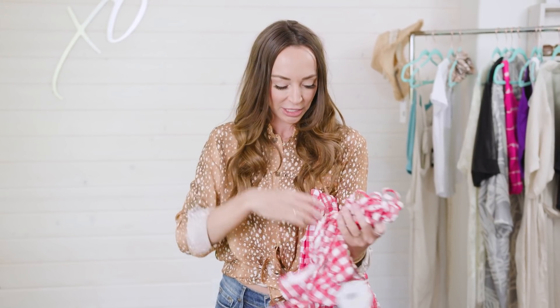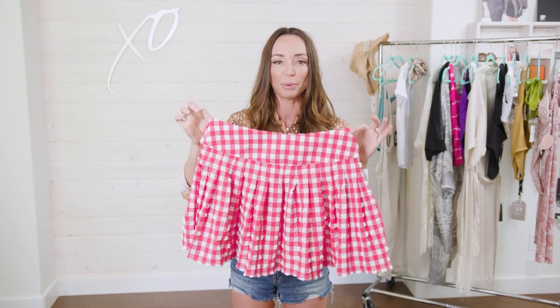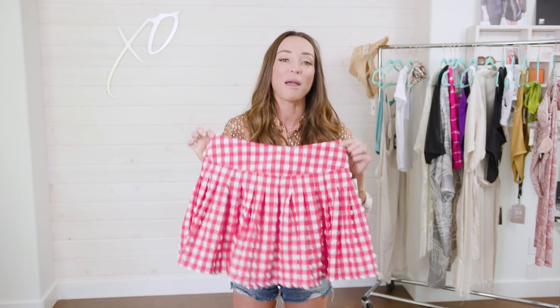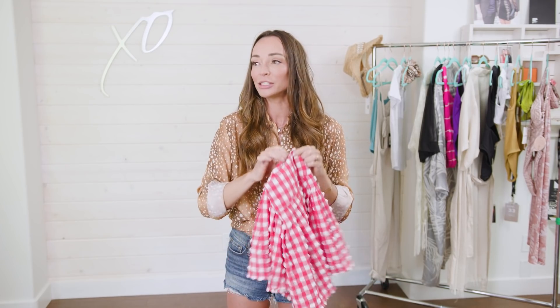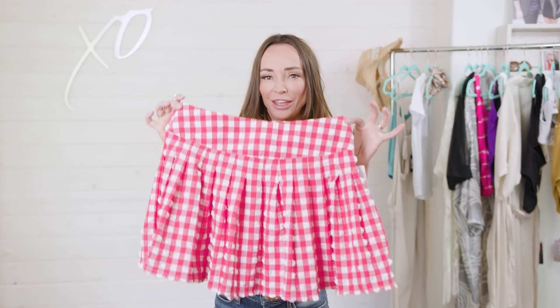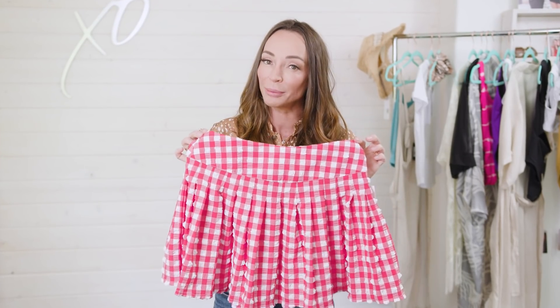Something else I really liked about this suit is this little tennis style cover-up skirt. You can wear this as a skirt or you can wear it as a cover-up. Tennis skirts are completely trending on Instagram and all over the place. So this with a little white t-shirt, a pair of runners, and a jean jacket — fantastic. Google 'tennis skirt street style' and you will see what I'm talking about.